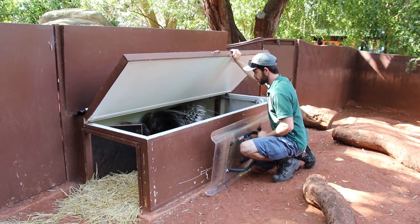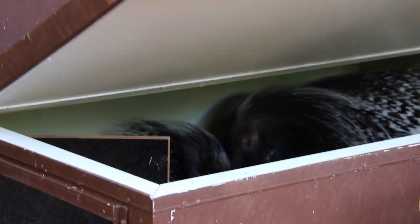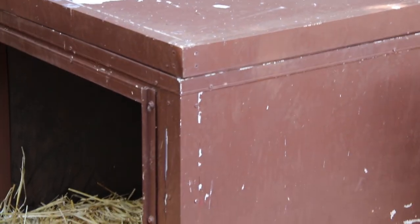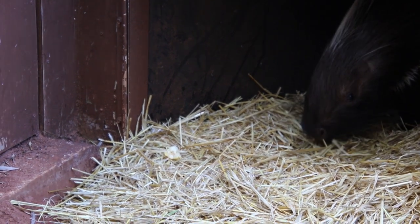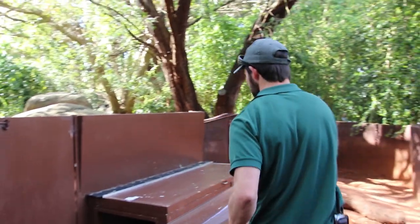We look to make sure that they're in good physical health and that they're all accounted for. Are you guys going to come out for some breakfast? Hey Noko, it's breakfast time. Come on.